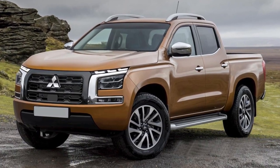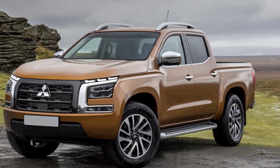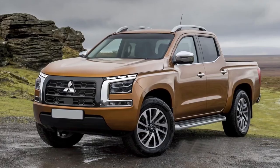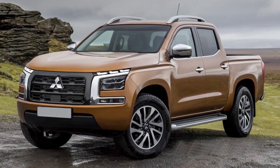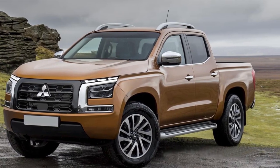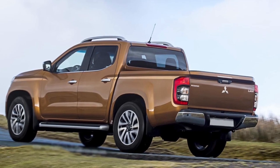Another characteristic element of the appearance is the horizontal stampings above the wheel arches that extend onto the doors. The next generation pickup truck will be built on the same platform as the Nissan Navara. The pickup will be offered with several petrol and diesel engines, and a plug-in hybrid is also expected. The current model is offered with a 2.4-liter gasoline engine with a capacity of 128 horsepower, 2.4 turbo diesels with 181 horsepower, and 2.5 liters from 110 to 178 horsepower depending on the version.